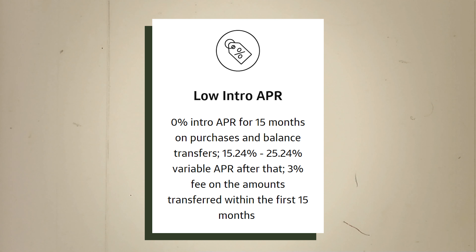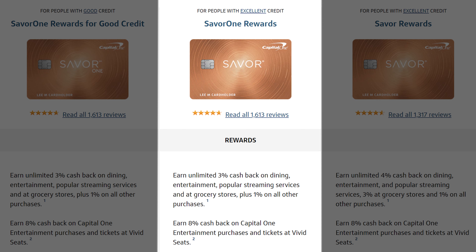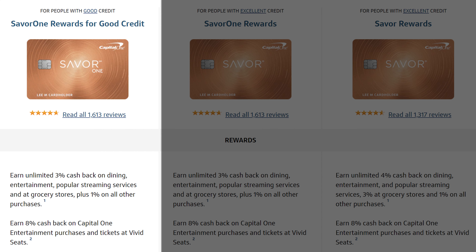They're also offering a 0% intro APR for the first 15 months. There is a 3% balance transfer fee with this card. This card essentially comes in three versions. The version I'm talking about here is the Savor One Rewards, which requires excellent credit. If your credit isn't quite excellent, you can opt for the Savor One Rewards for good credit, which gives you the same cash back percentages — you just won't get the signup bonus or the intro APR. Also, the actual APR of the card is going to be higher, but that really shouldn't matter as you'll hopefully be paying your balance in full each month, therefore not accruing any interest.